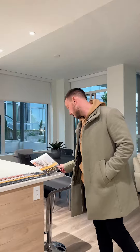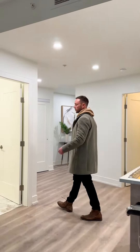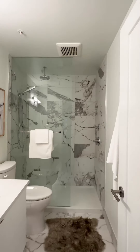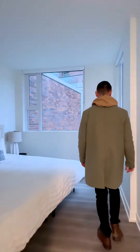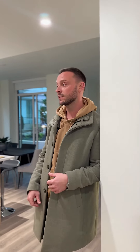Two bedrooms, two bathrooms. Nice guest bathroom here — I think every guest would love to get ready in this every day. And over here is the great primary bedroom. It has a nice en suite with a walk-in shower and a nice size spot for your bed. And one of my favorite parts is that it has this brick wall behind it, which I think makes it kind of sexy.